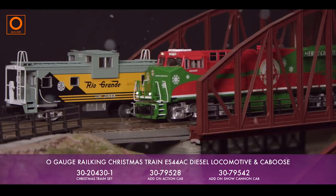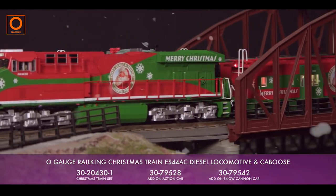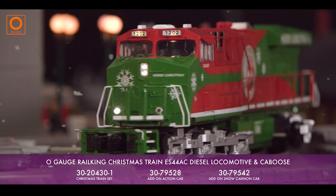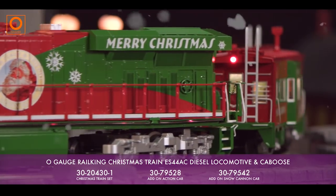The ES44AC diesel locomotive included in this set is one of the most popular modern freight locomotives currently running in North America, and features all of the realistic details and components that can be found on our standard Railking ES44AC.